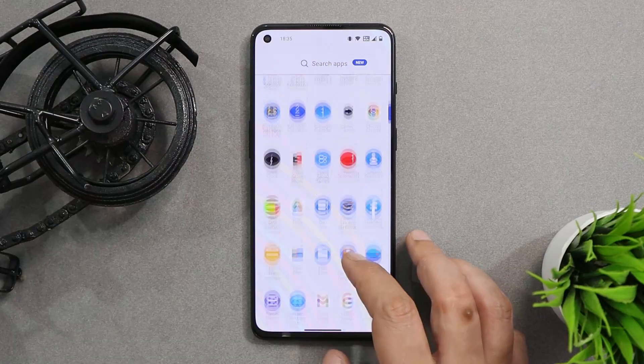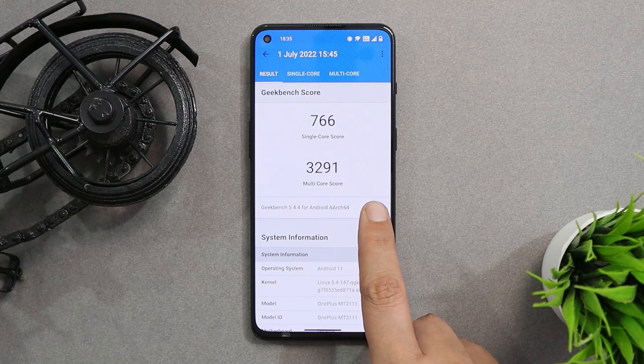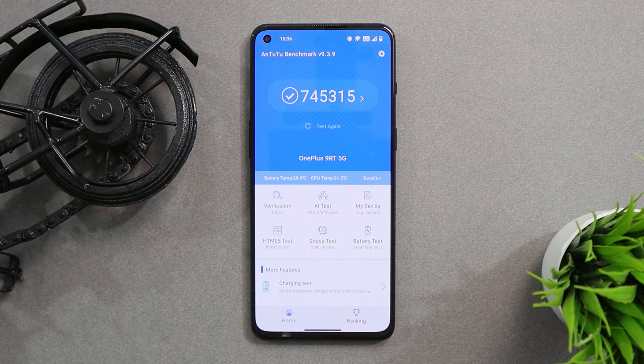Looking at the benchmark results, on the stable build of OxygenOS 11.3 my OnePlus 9RT scored 766 single-core and 3291 multi-core. On Open Beta 1 based on OxygenOS 12.1, the single-core score was 774 and multi-core was 3399 — slightly higher benchmark results on OxygenOS 12.1.